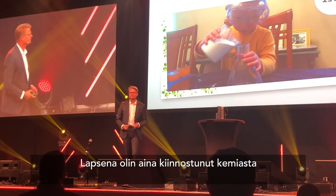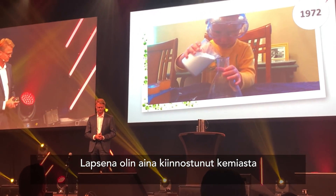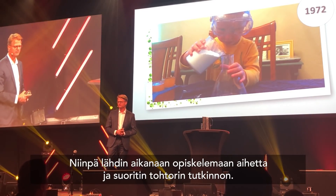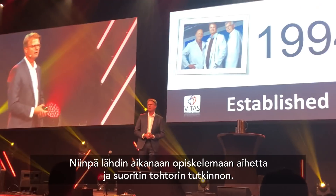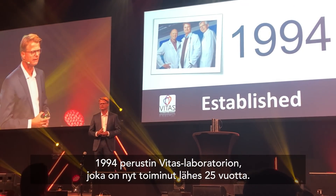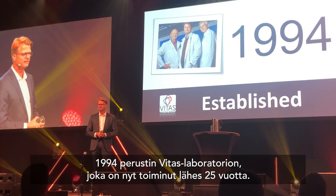Ever since I was a little child, I have been fascinated by chemistry. And when I got older, I did start my chemistry education. I did my master in science and later a PhD at the university. And I really don't think it was a surprise to anyone that I, 22 years later, in 1994, started this chemistry company, VITAS.